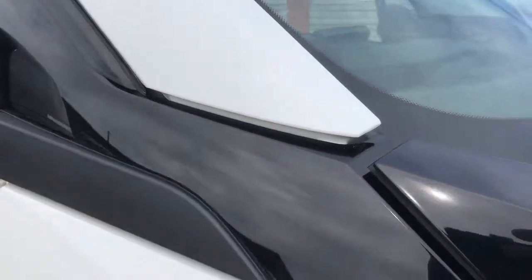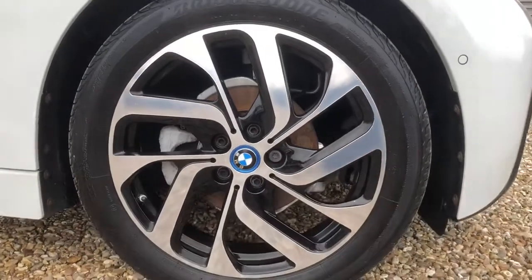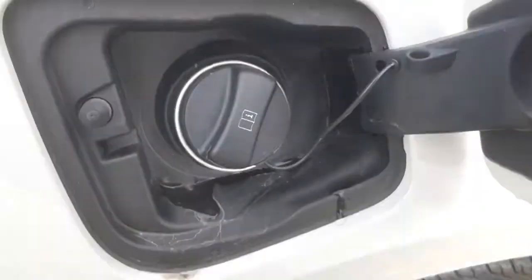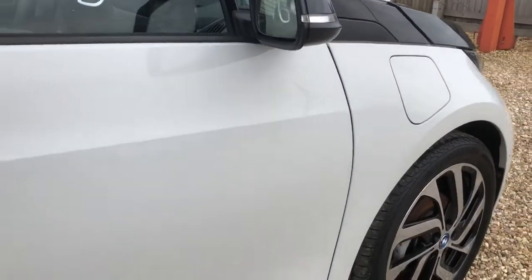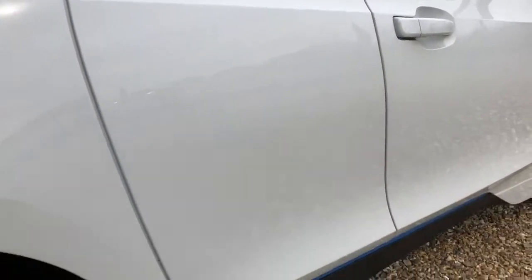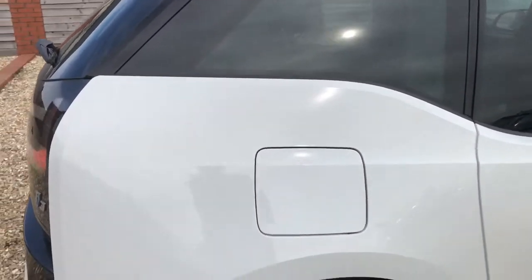I'm going to get up close and personal with this BMW i3 range extender — make sure to pause the video at any stage if I'm going a little bit too quick for you. The driver's side front alloy is looking in grand condition. Just behind here is your range extender fuel cap — a nine litre tank where you can fill up with petrol and give you an extra 80 miles of range. The 94 ampere battery will give you a real world range of roughly 125 miles, so potentially with everything filled up you've got a 200 mile range EV across the battery as well as the range extender.